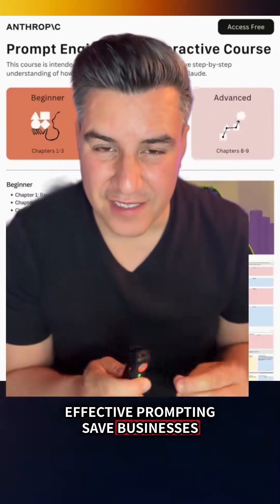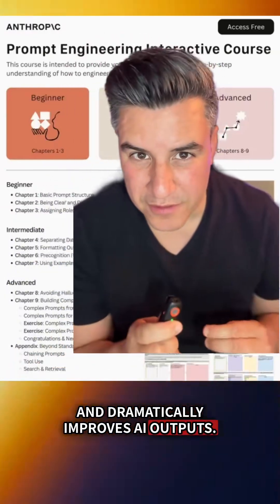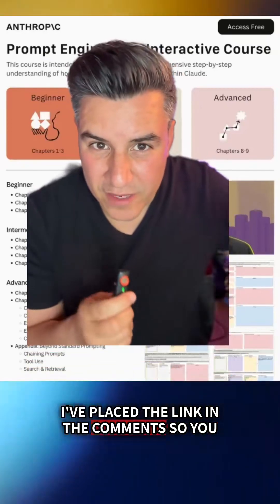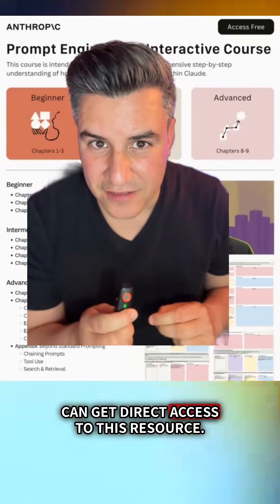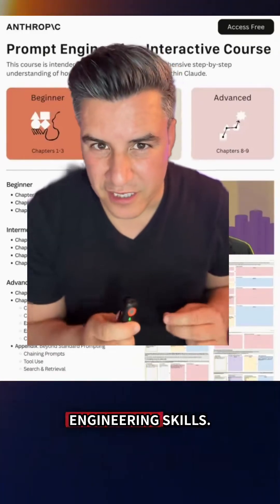Effective prompting saves businesses thousands of hours and dramatically improves AI outputs. You could argue this skill is becoming more essential than coding itself. I've placed the link in the comments so you can get direct access to this resource. Start with chapter one-to-one and start building those essential prompt engineering skills.